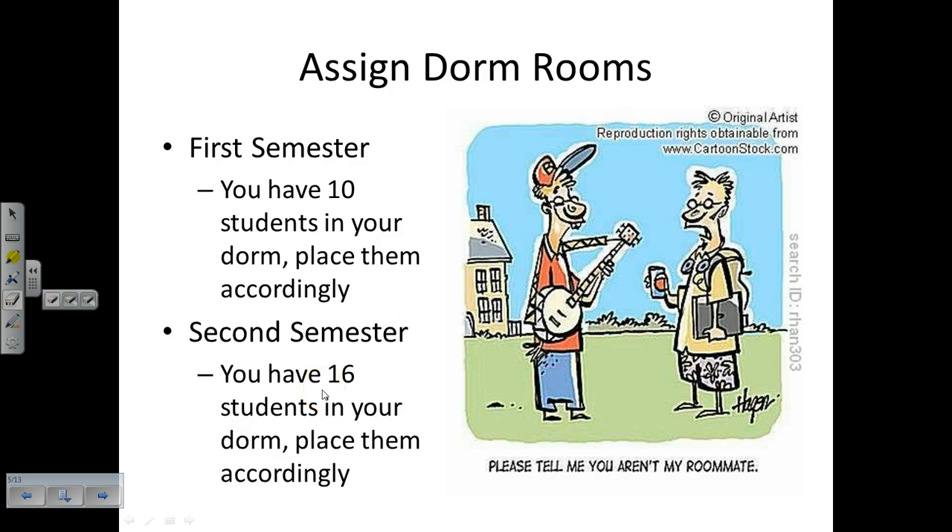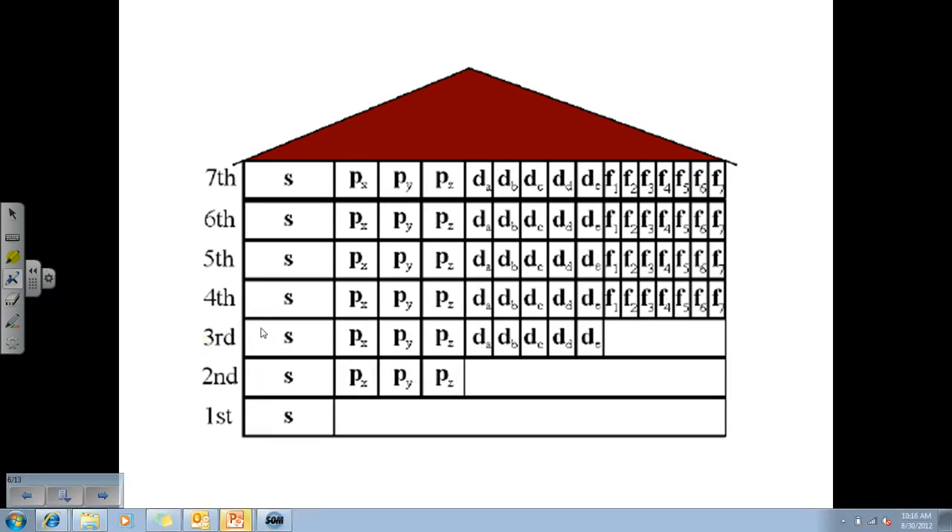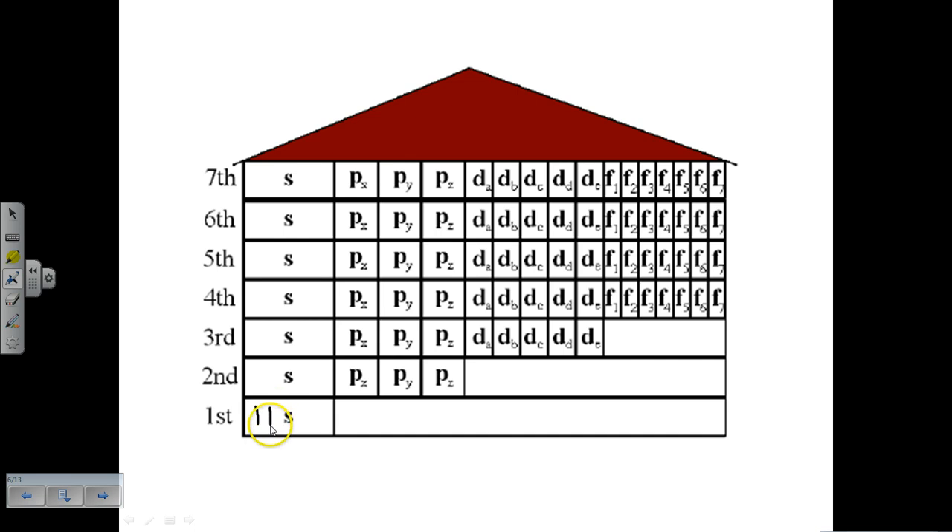Second semester, six students want to transfer into your dorm. To place all 16 people, we do just like before: two in the first floor S room, two in the second floor S room, six in the second floor P rooms - that's ten people. Still have six more, so we go to the third floor: two in the S room, that's 12. Then 13, 14, 15 in the P rooms - but we don't go to a D room. We give those P rooms roommates first: 16. Not so bad.